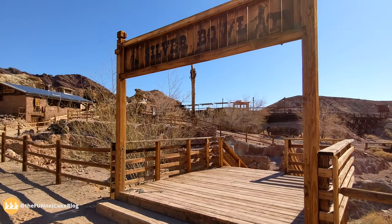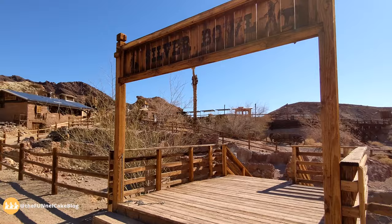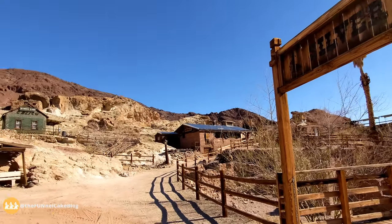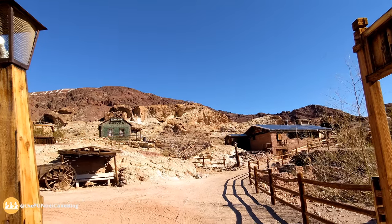Right behind this sign is the train and the Maggie Mine Tour. When you come out of the mine tour you end up up there on top of the actual mine itself.